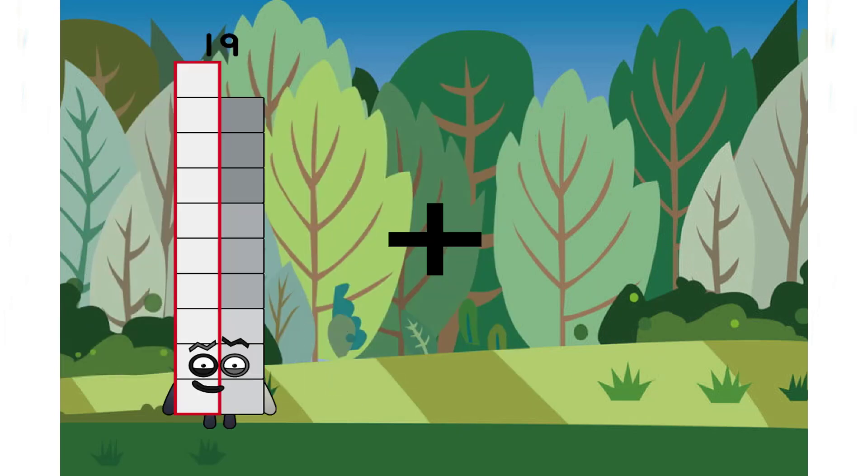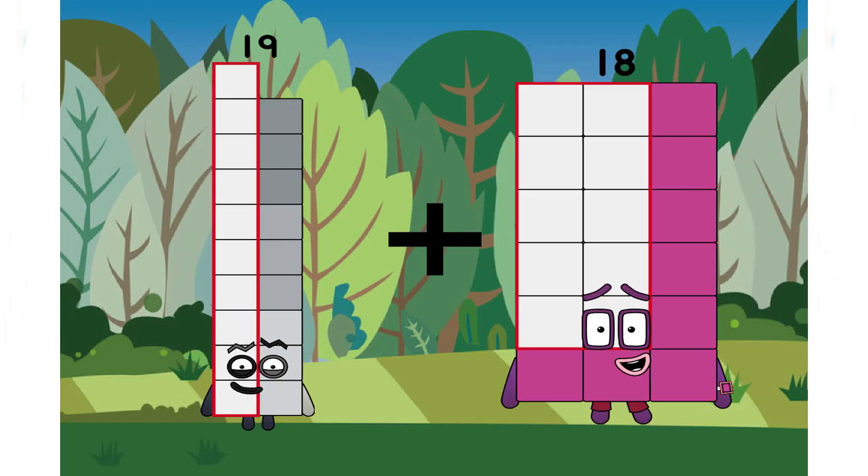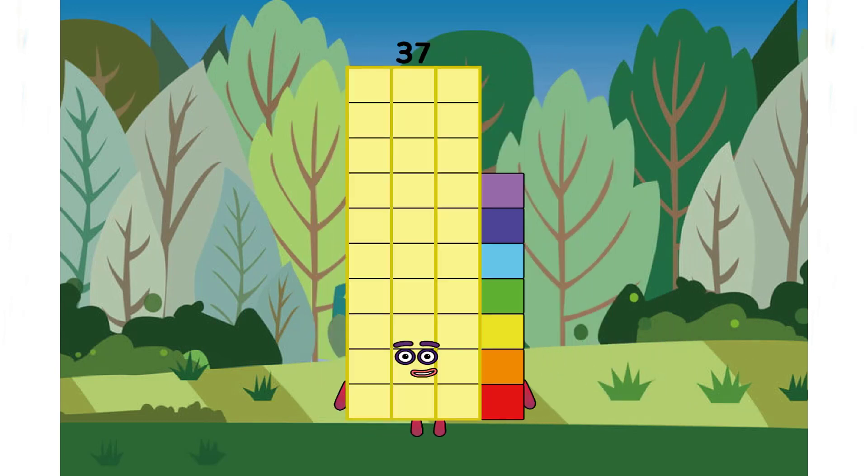Nineteen plus eighteen equals thirty-seven. Incorrect answers. And well done for today class. See you in the next video.